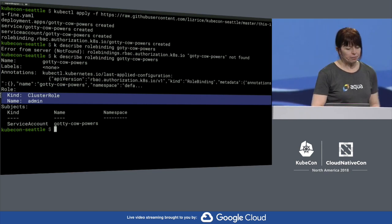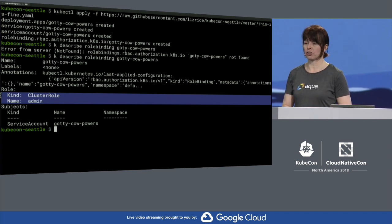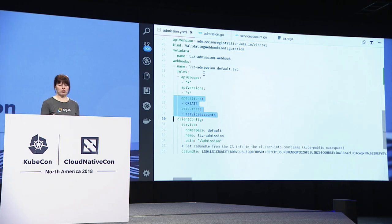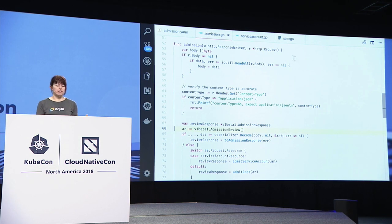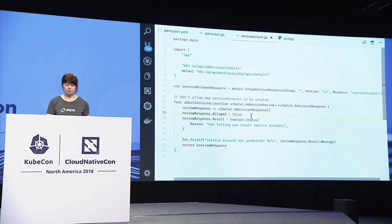So how could I prevent this service account from being created? I could use an admission controller — there are lots of different types. What I'm going to use is called a validating webhook admission controller. When an API request is made and we see a request to create a service account, it sends a webhook to my admission controller. I had to write some code to put this together — it's probably about 300 lines. It's basically a web server that receives an admission review. If it's a service account, I'm going to say it's not allowed. Not going to allow a service account to be created.